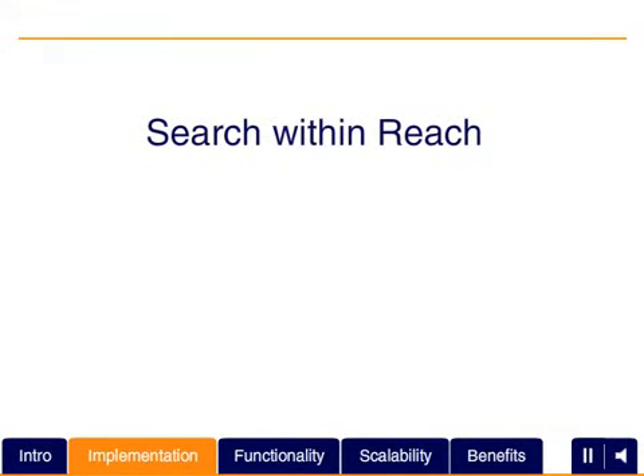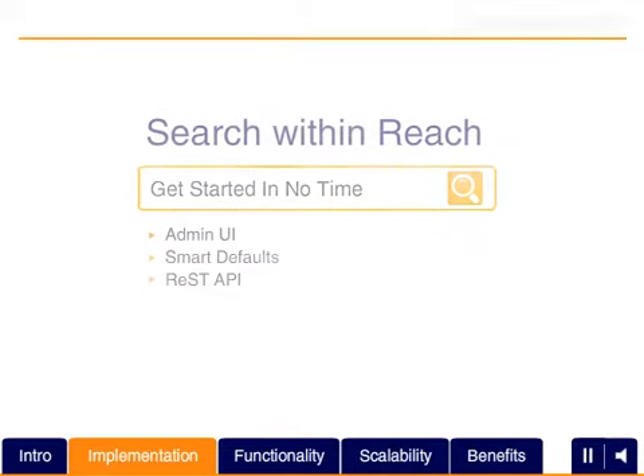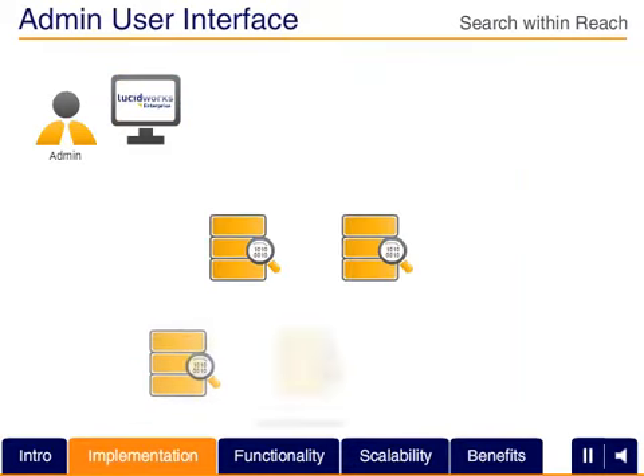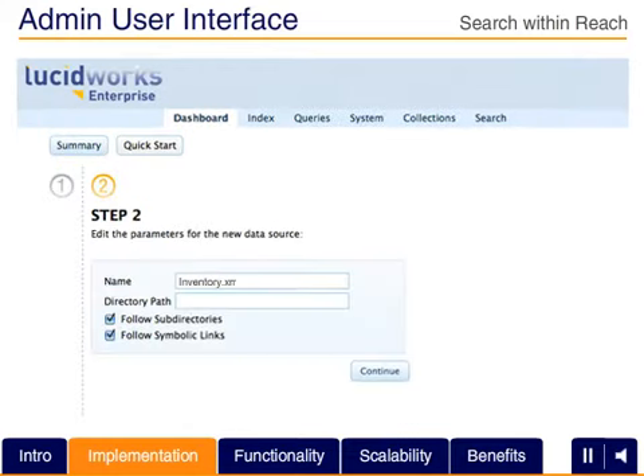LucidWorks Enterprise unlocks open source search technology to tackle your most compelling business and technical challenges. An easy-to-configure admin and setup console enables you to get started, acquiring and indexing data with a push of a few buttons.